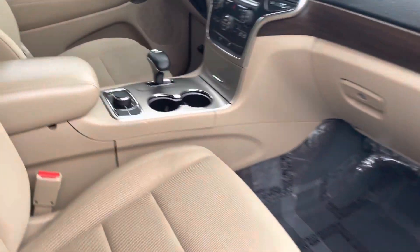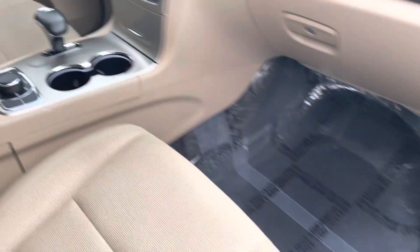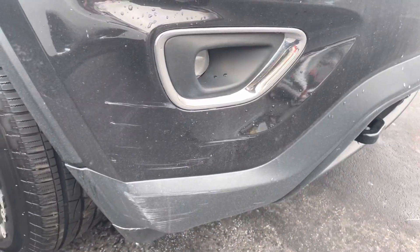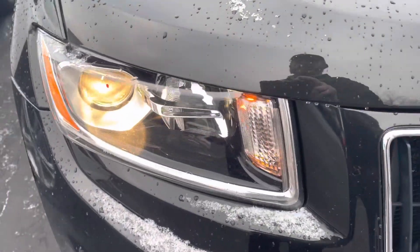This has the 3.6 Pentastar V6 on it, the Select Terrain four-wheel drive, automatic transmission. It has the Laredo, so it's the entry level. Aluminum alloy wheels, little scuff right down here by the fog lights on the front right corner, projector beam headlamps.